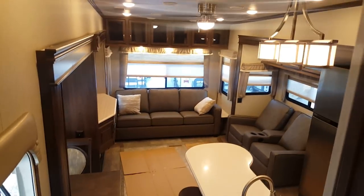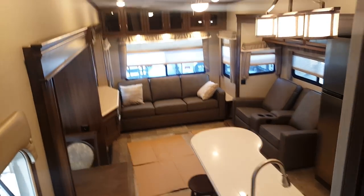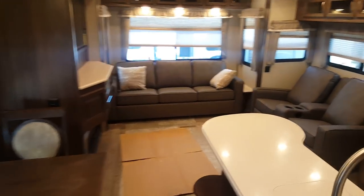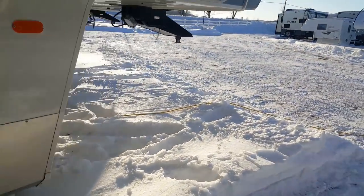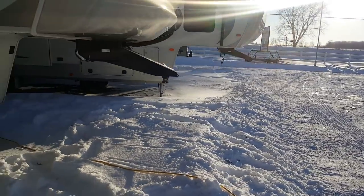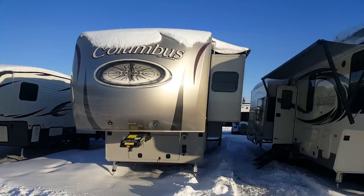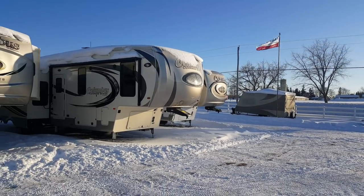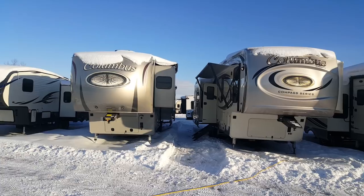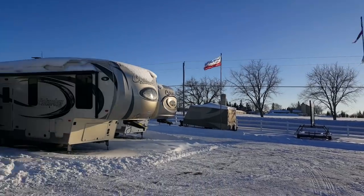So again, this is the 2018 Columbus 298 RLC in the Compass Series. We now have this one in stock at Campit RV in Stratford. My name is Jonathan Allum — thank you for watching our video. If you're coming in at any time I'd love to show you through this great floor plan. We always have quite a few Columbus's in stock and always have them on order. You can view all of our available inventory on our website at campoutrv.com, or stop in and see us at any time. Thanks again for watching — have a great day.